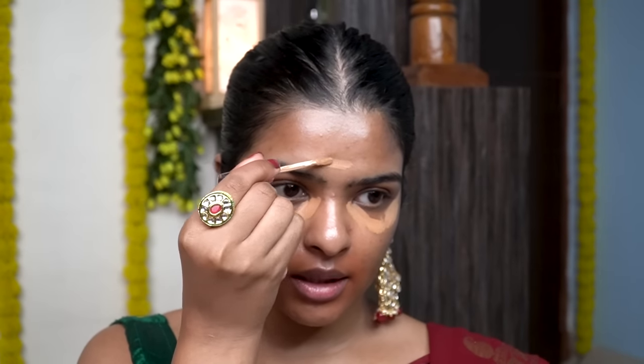This is Lakme 9 to 5 concealer in the shade Almond. I'll be using this concealer to colour-correct under my eyes because I have dark circles, and I'll be using another concealer to highlight under my eyes. I'm applying it in the inner corner, under-eye area, outer corner, and my T-zone area as well — on my nose and here.